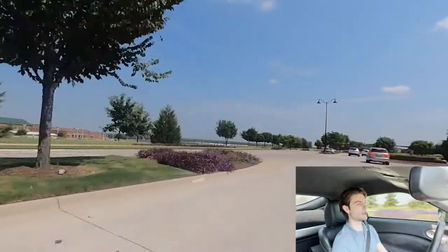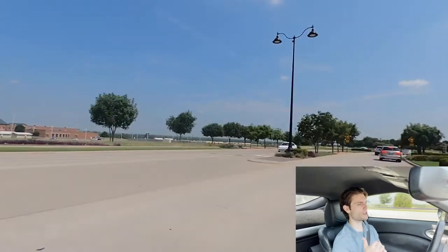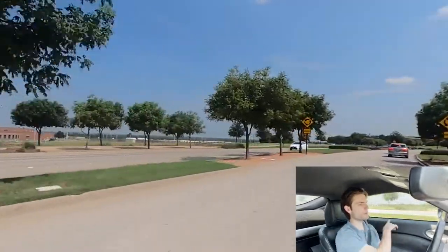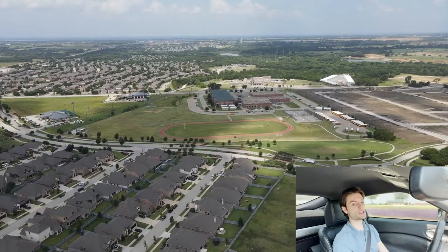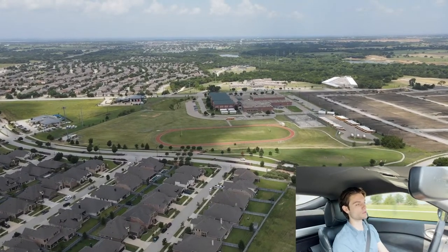This neighborhood goes to Denton ISD — Bracewell High School, and then you've got your middle school right here as well. And then the elementary school is Union Park Elementary, right within the neighborhood, so really close schools.